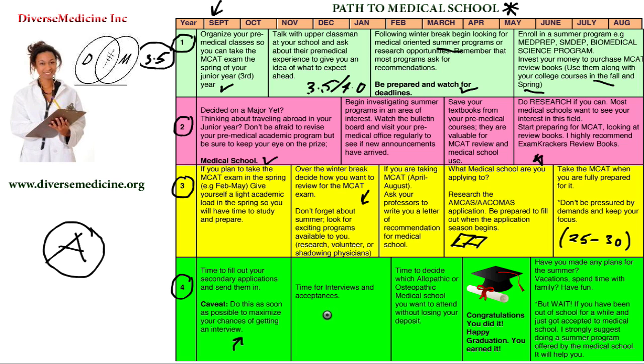In November and December of your senior year, it's time for interviews — this is what you've worked for. Medical schools will send you letters and give you phone calls. When they call, schedule an interview as soon as possible. Don't wait three or four weeks — schedule it right away so they can meet you and see you're a great candidate. In January, decide whether you want to attend an allopathic or osteopathic medical school. Be aware that schools may ask for a deposit after acceptance, and you can lose your spot if you don't confirm attendance.